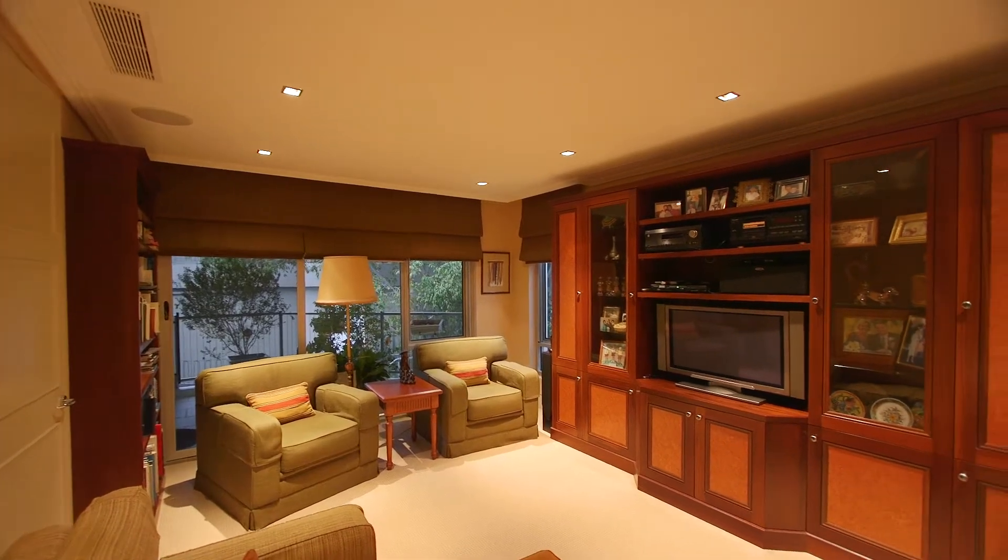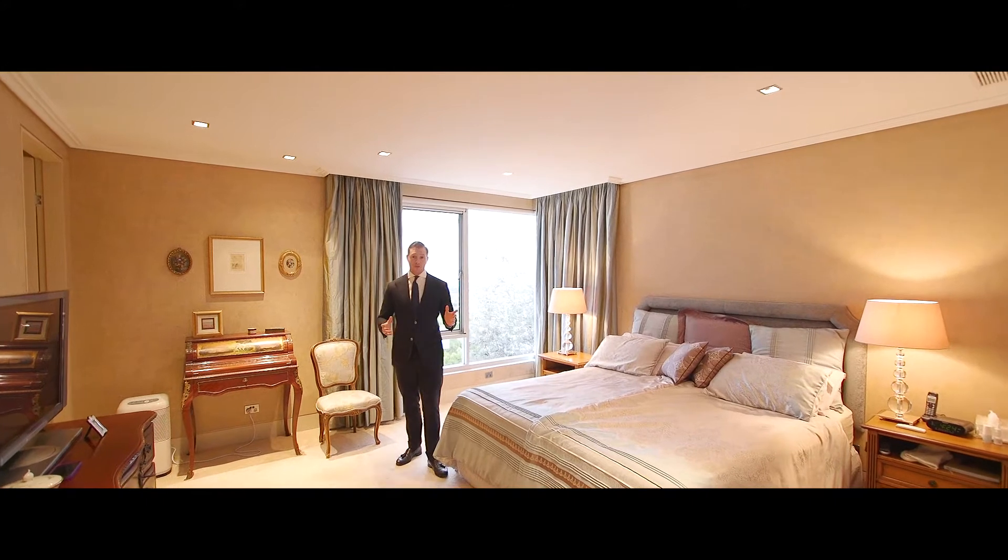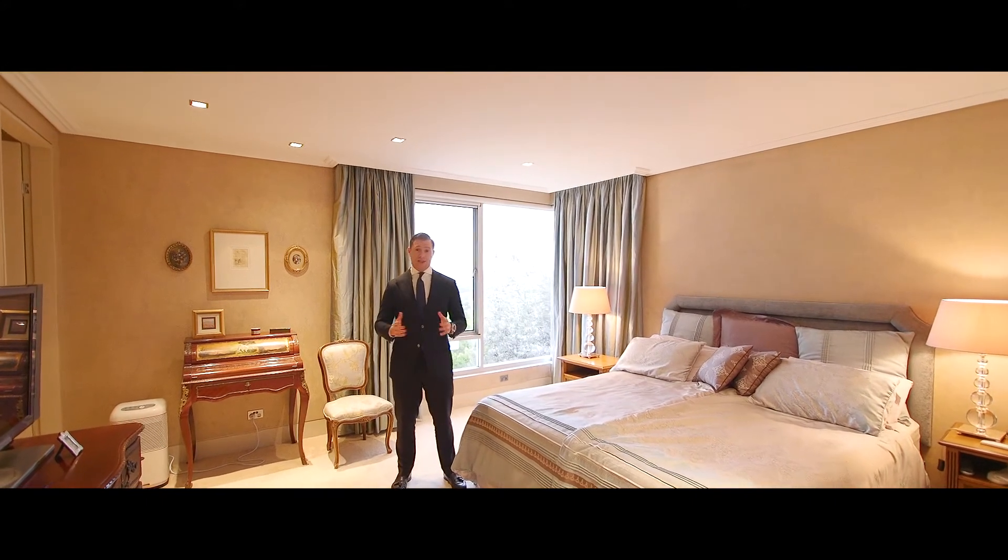With three spacious bedrooms and a study, and the master having a walk-in wardrobe and an ensuite, this apartment really ticks a lot of boxes.